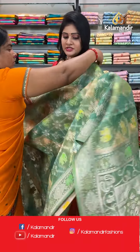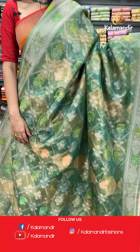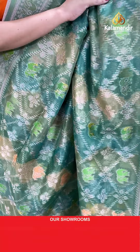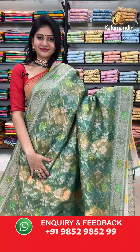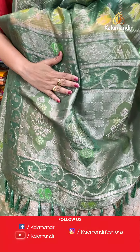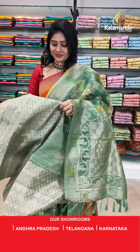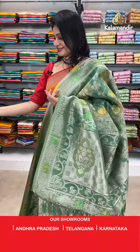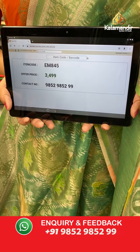Next saree is the same pattern with different color — all greens. It's a green color kora saree in all shades of green. Body has diamond shapes along with elephants and floral booties with gold zari. Two sides same border. In pallu, zari woven pallu with elephants, huge florals, paisleys, and tassels. Blouse is a brocade blouse along with border. Item code EM845, offer price 3499 rupees.